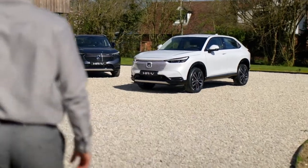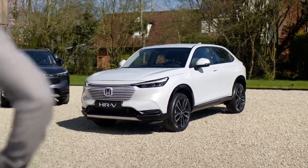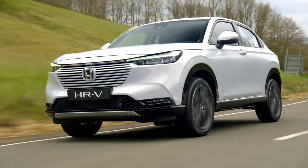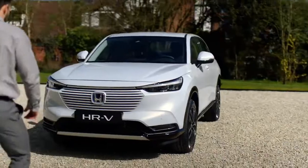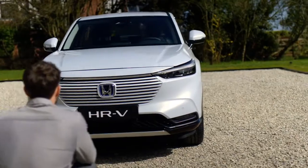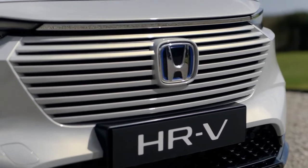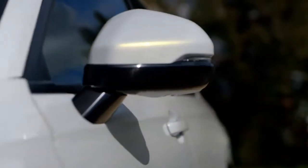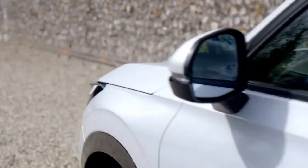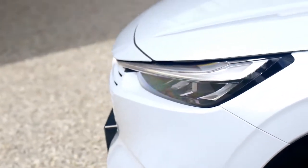The all-new Honda HR-V's coupe style design combines simple and sleek lines. Its strong SUV stance gives added confidence on the road, and its modern style extends to the front grille, which is integrated into the elegant design and color of the vehicle. The flowing shoulder character line from front to rear generates a sense of forward momentum through to the headlights.